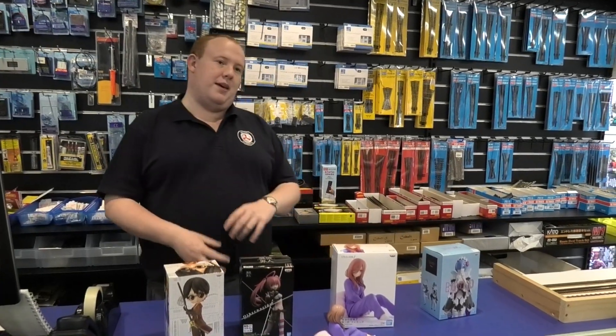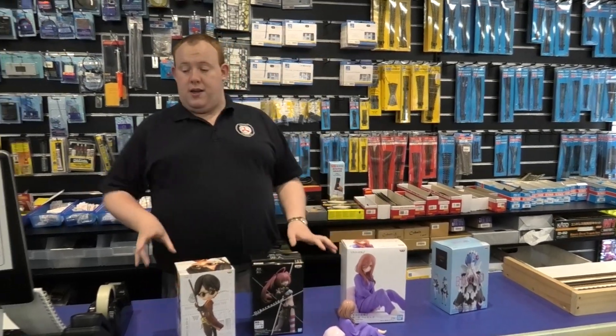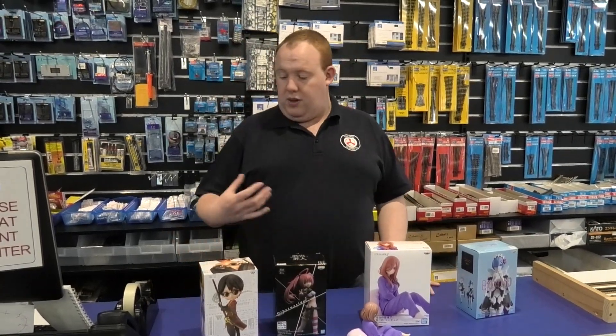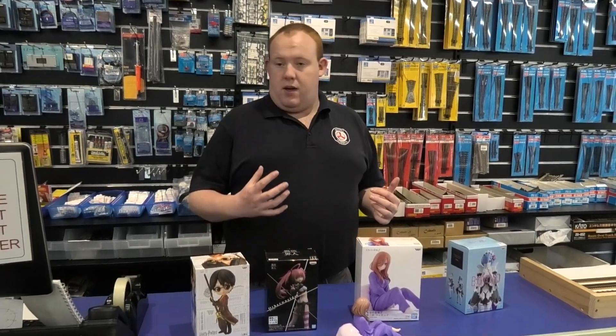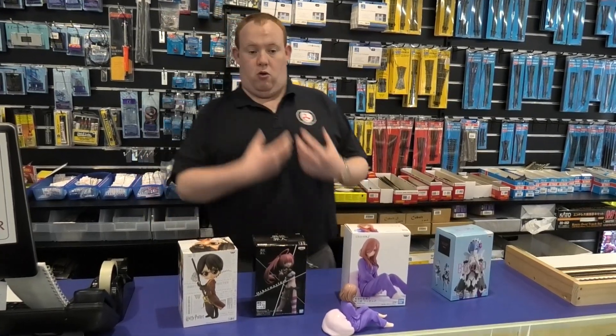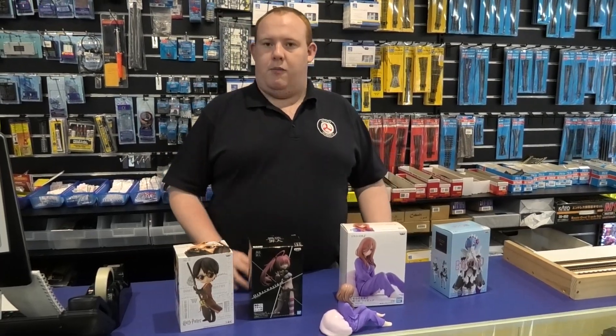Some of the anime I would recommend keeping a lookout for: Jujutsu Kaisen, Kaguya-sama: Love Is War, Lupin the Third, Re:Zero, and Demon Slayer — we're getting a whole range of figures in. If you guys want to order them, you can either come into the store at the CBD or Box Hill, or drop us a line at our email and we can help you out with the pre-order.